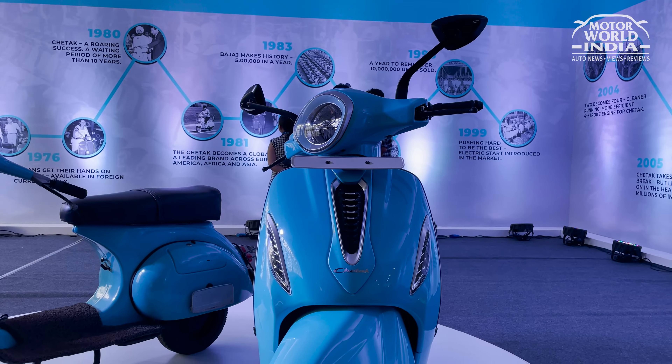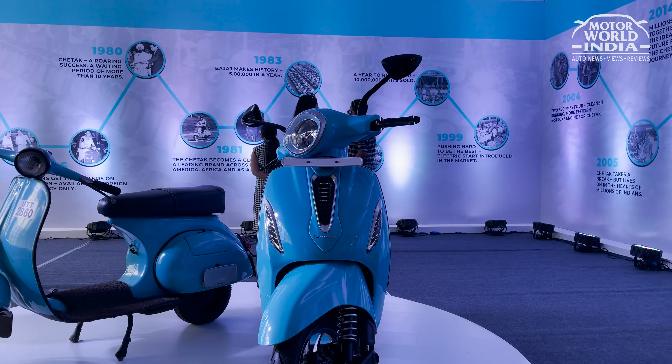The product is still the same — there are not many changes in the product — but the components which were imported earlier are now being indianized. They have been indianized and are being manufactured locally and sold as a package. So Chetak as a package still remains the same, but the components have got advanced and indianized.